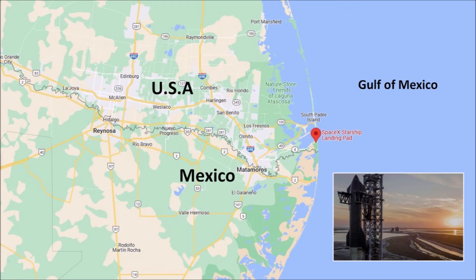To understand the cratering process, we need to take into account that the SpaceX launch site is at the very edge of the Gulf of Mexico on very sandy soil close to the water table.